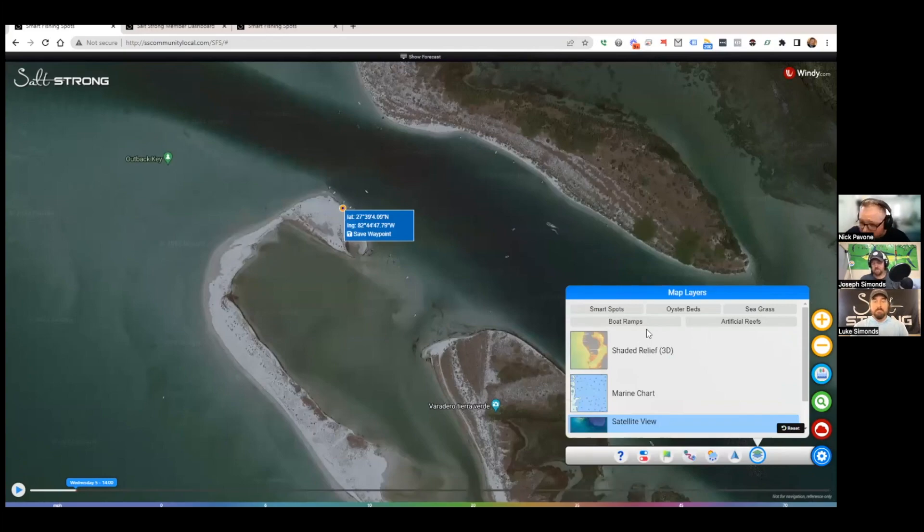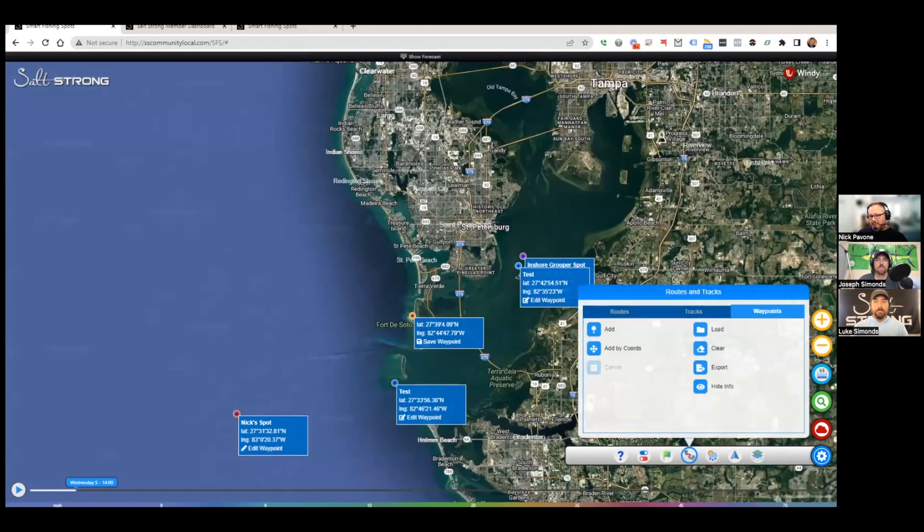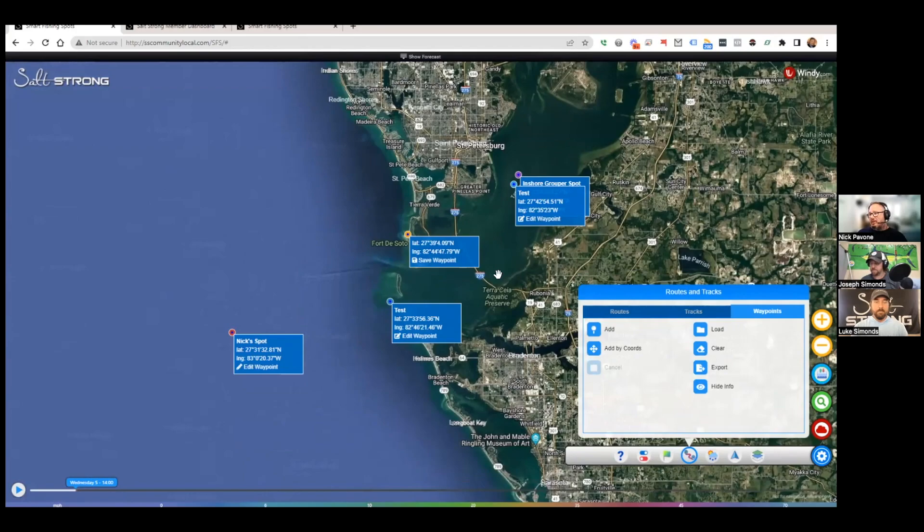All of this is feedback-driven from you guys. If you're a current Insider member, thank you — keep it coming. You can submit feedback right in the community or email feedback@saltstrong.com for any features you want to see. For the waypoints specifically, we're just wrapping up import/export testing and then rolling it out.